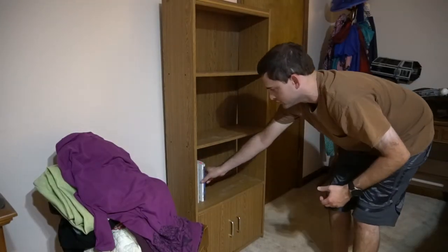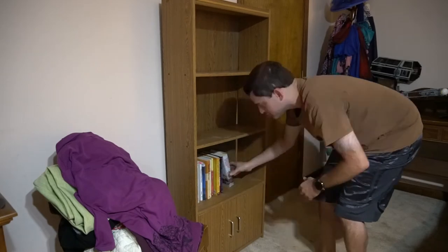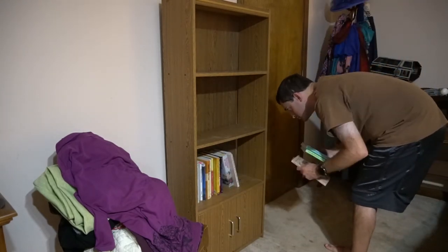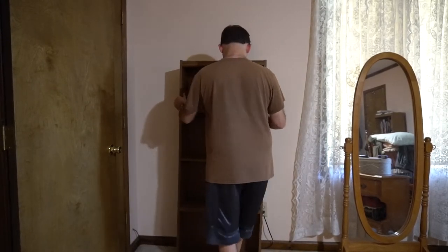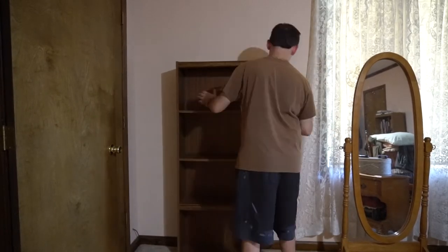Here I am filling this bookcase up that I brought in. And also I have another bookcase I brought in from Clary's room that I'm also going to be filling up with a lot of dog related books, plus some more.